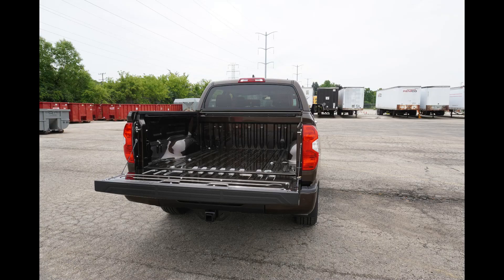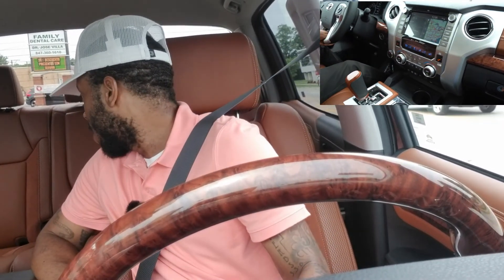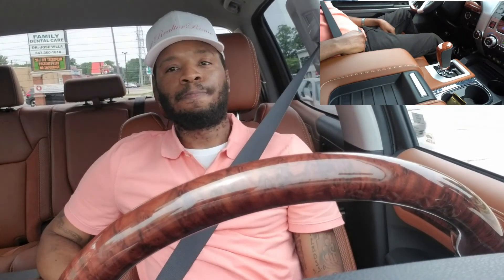One thing I would probably change if I bought this vehicle is I'd get a bed liner, because I wouldn't want to scratch it — it has that beautiful bronze paint job. A lot of people think pickup trucks don't have a lot of room, but this one has a great amount of space even in the back seat.